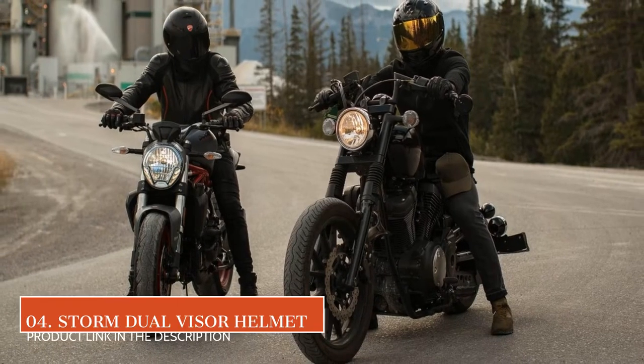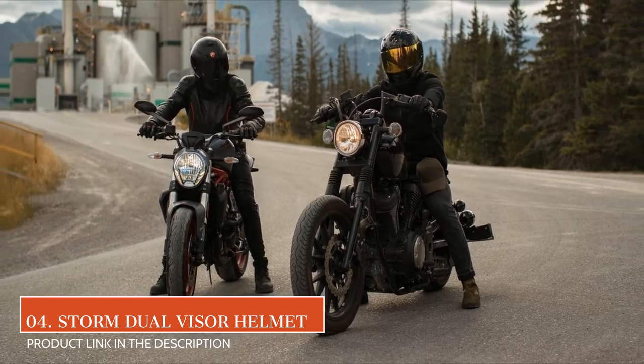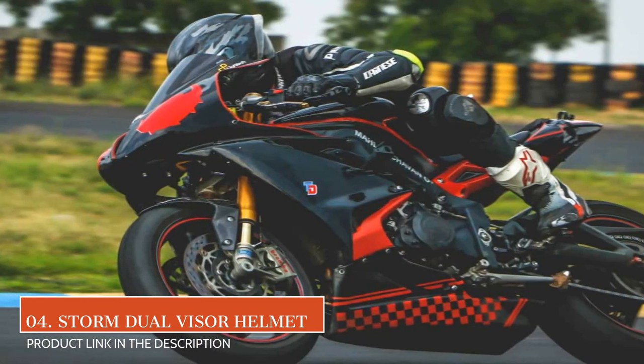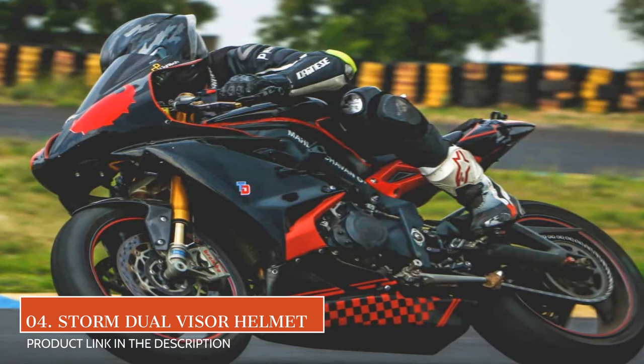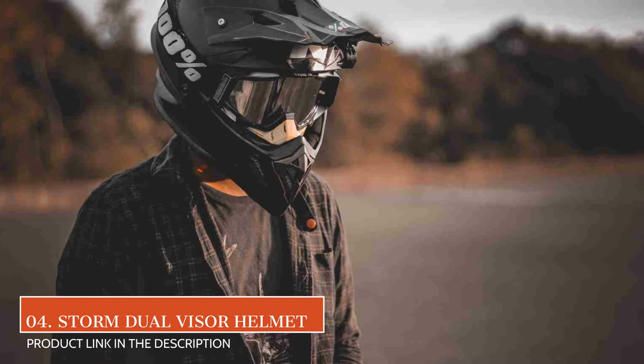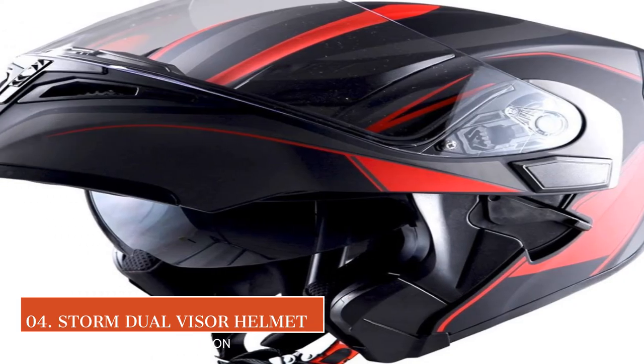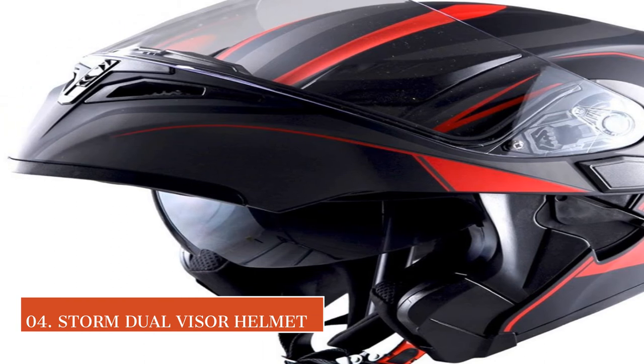If you're on the hunt for the best Bluetooth-enabled, dual-visor helmet, you can't go wrong with the OneStorm HB89. First impressions — it's quite the looker. The glossy white design contrasts beautifully with the sleek, matte black edges to give it a nice futuristic feel. It reminded us a little of the Star Wars Stormtroopers, but we digress.